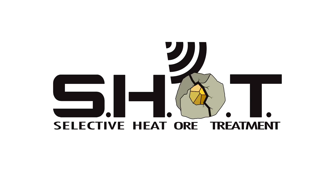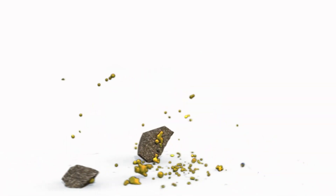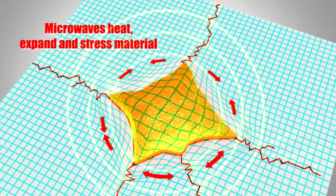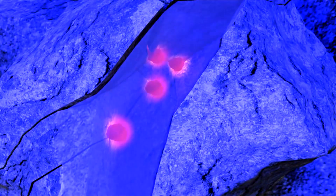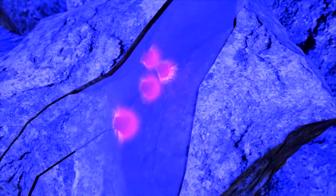We think that the smartest way to save energy in the milling circuits of Canada's mining industry is to SHOT-treat susceptible ores. SHOT applies a short burst of high-intensity microwave energy to effectively soften ore and promote selective breakage around grain boundaries, rather than random breakage across grains, to more easily free valuable mineral at a larger grain size from competent waste rock around it.